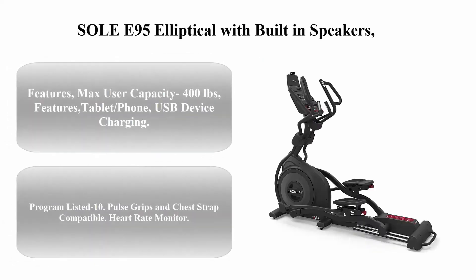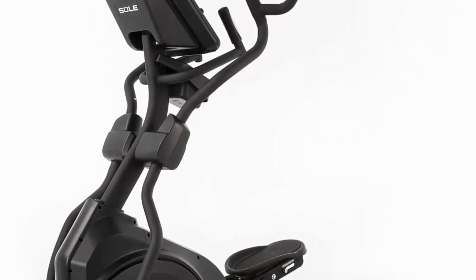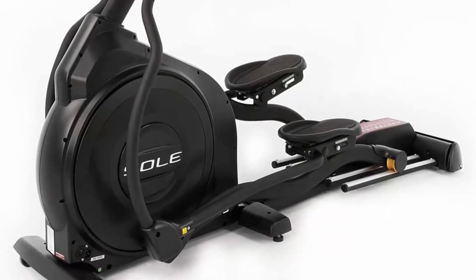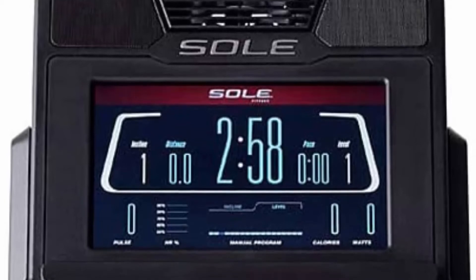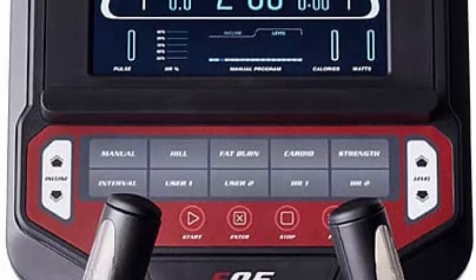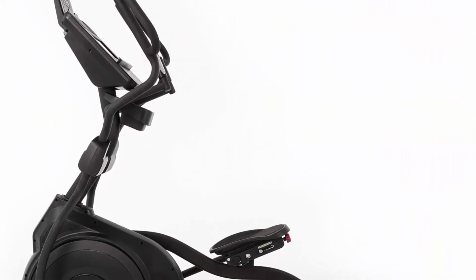Top 5: Sole E95 Elliptical with built-in speakers. Max user capacity: 400 pounds. Features tablet/phone USB device charging, 10 pulse grips, and chest strap compatible heart rate monitor with chest strap included. Cooling fans, sound system, and water bottle holder included. Flywheel weight: 27 pounds. Maximum stride length adjustable 20-22 inches. Power adjustable incline 1 to 20, with 10 adjustable cushioned pedal positions.